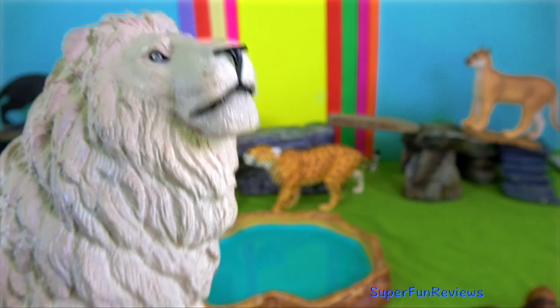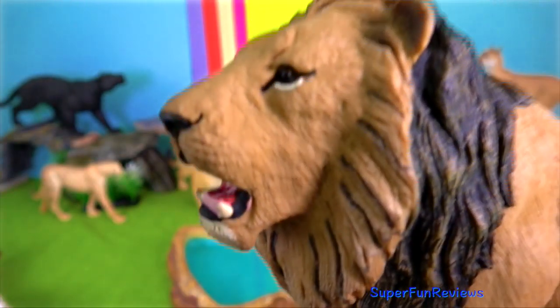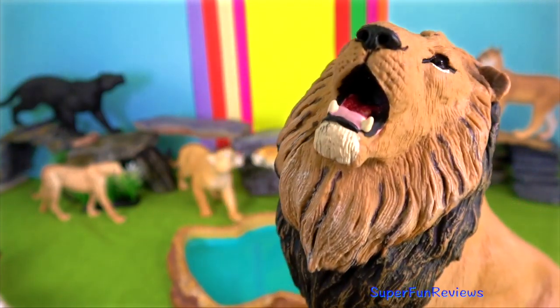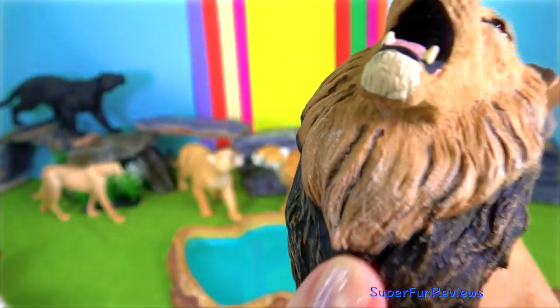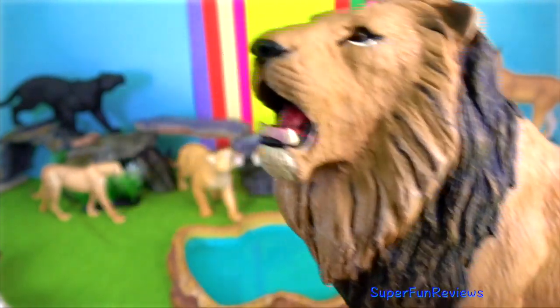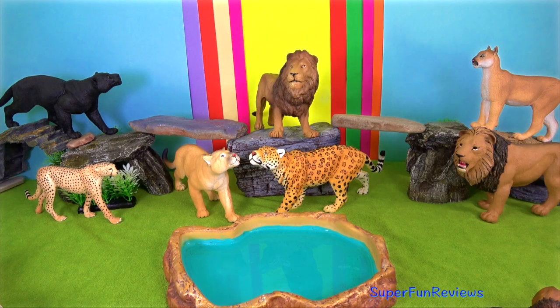Lions tend to have loose skin hanging from their midsection, possibly to help protect them from the piercing hooves of their frantic prey. African lions that are trying to take over a pride will kill all of the cubs to avoid competition and so that the lioness can breed again in a shorter period of time.